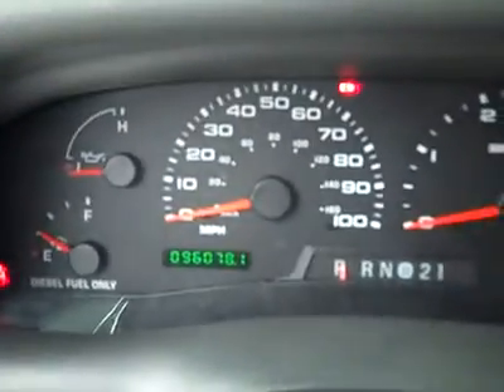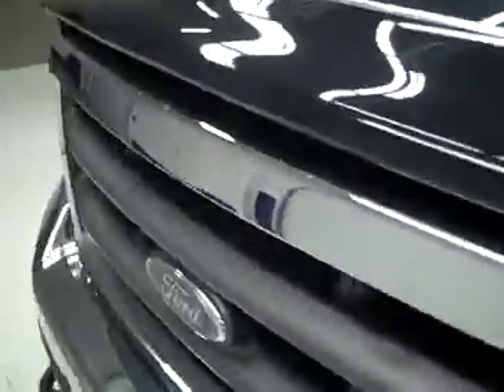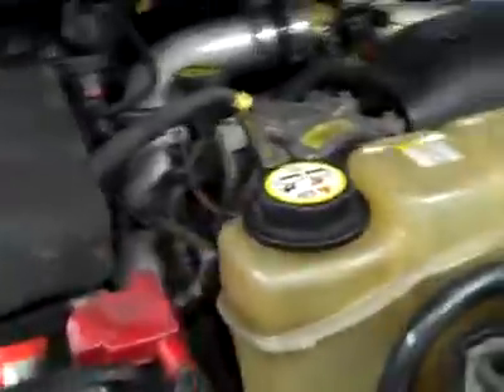You can see there are 96,000 miles, and we'll fire her up — starts right up. Let's take a look under the hood. The rearview mirrors are pull-out tow mirrors. It's a nice clean engine bay. Looks like a K&N cold air intake has been added, and as you can hear, it's running very smoothly.